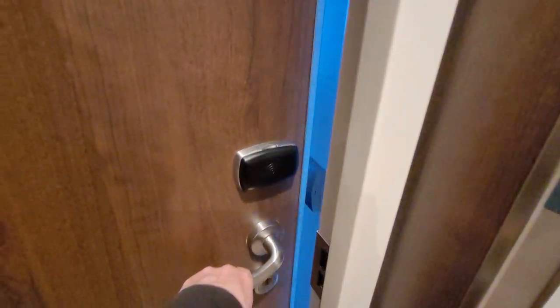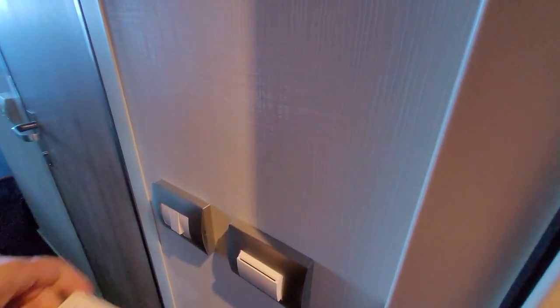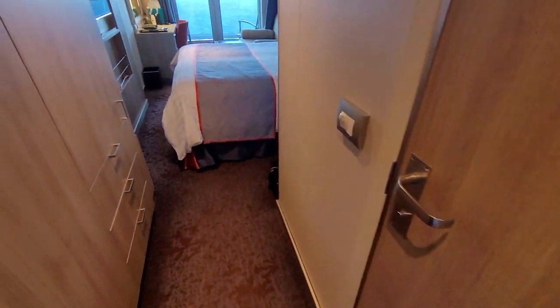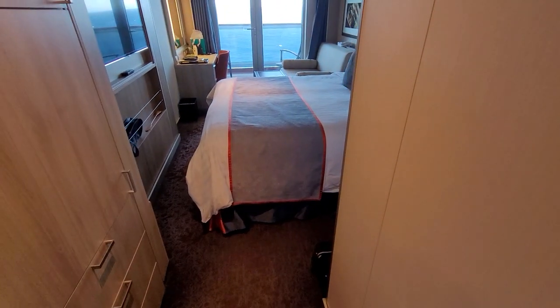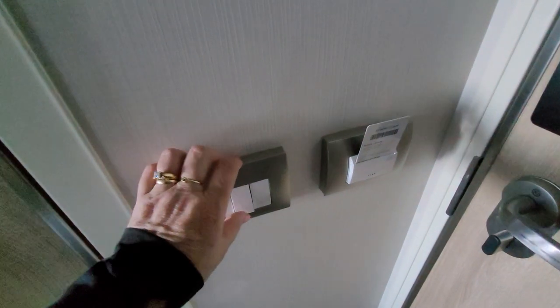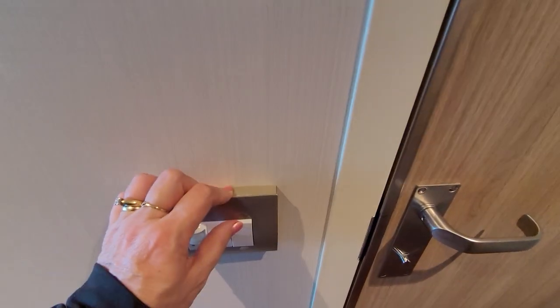Use your key fob to open the door. There's a light switch right there — put your key in and it turns the lights on in your room. You'll see all the lights operate by toggle switch, off and on.